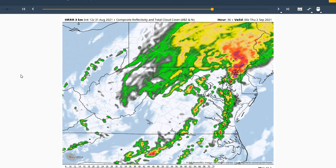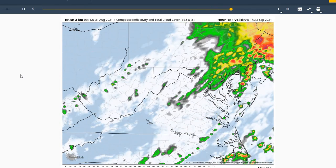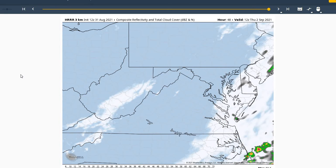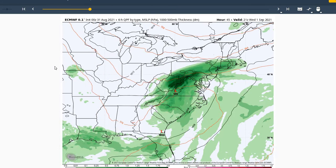Once we move into Wednesday evening, that will be our best chance of seeing some rainfall, Wednesday evening into Thursday morning, with some bands of showers and isolated thunderstorms moving through the region. By Thursday morning, just going to see some mostly cloudy skies with a slight chance of an isolated rain shower, with most of the activity well north and east of our region.